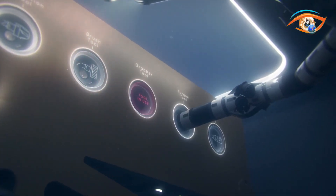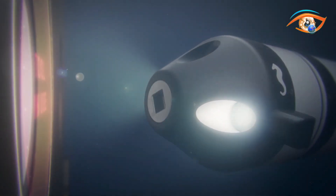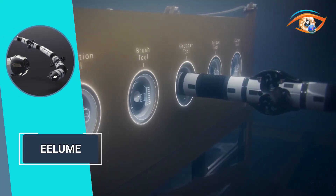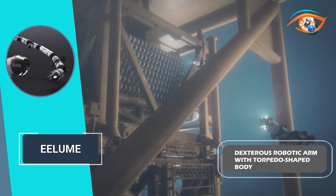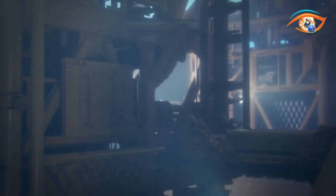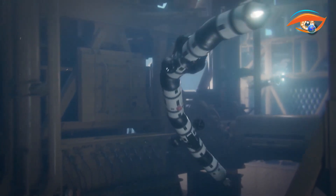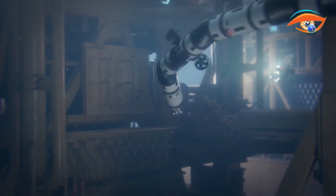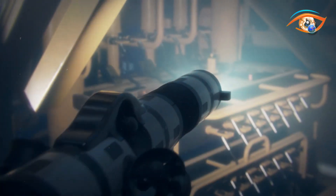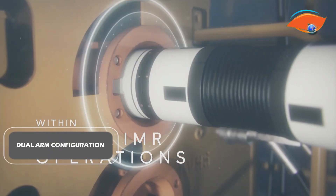Its modular system allows Eloom to be adapted for various tasks by connecting modules such as thrusters, joints, and sensor modules. Equipped with a dexterous robotic arm, Eloom can operate tools and perform intervention tasks with precision. Its torpedo-shaped body enables long-range transit like a survey autonomous underwater vehicle (AUV), while its flexibility allows access to restricted areas of subsea structures. Sensors and tools can be mounted anywhere along its body, and a dual-arm configuration enables simultaneous gripping and inspection tasks.